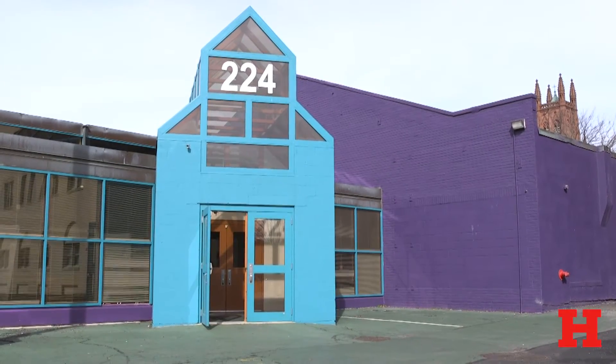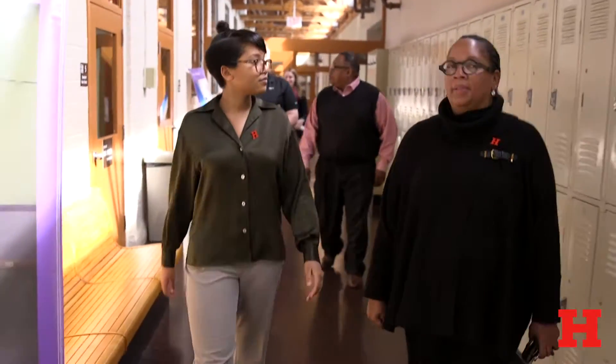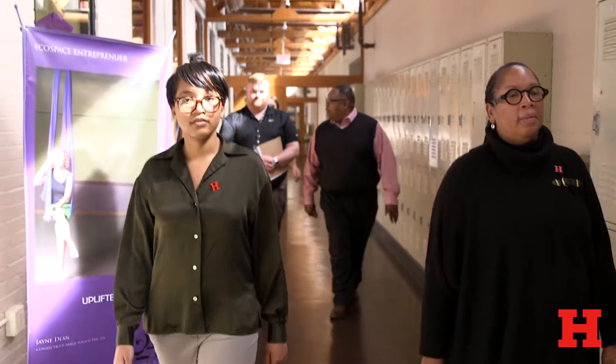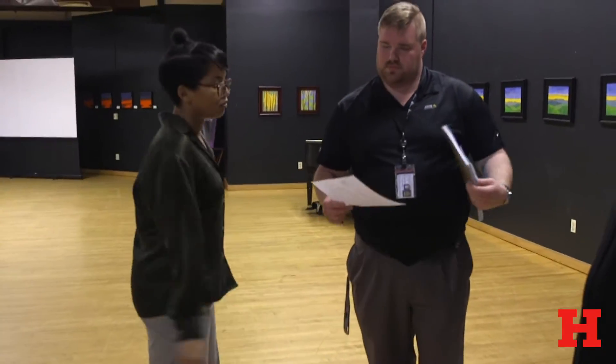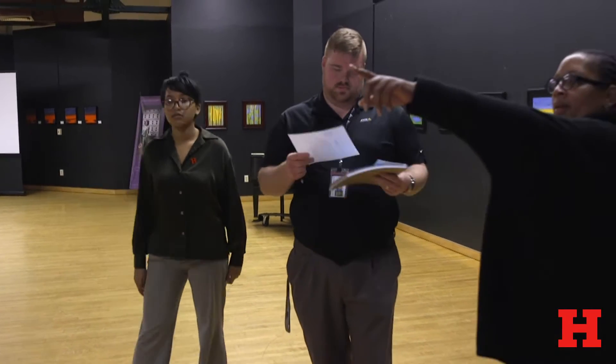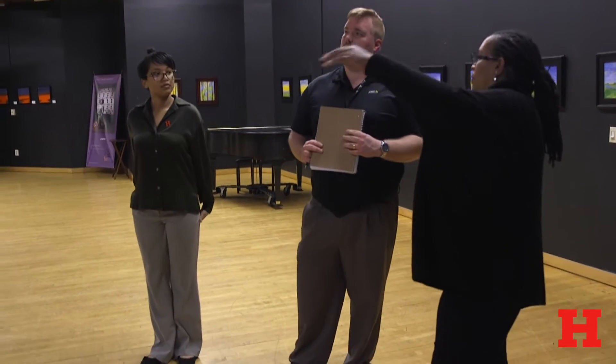This is a 30,000 square foot facility and she's done what we call a walkabout to really get familiar with all the different spaces. She is engaged all day long. We are a multifaceted organization so she gets pulled into all kinds of meetings and experiences.